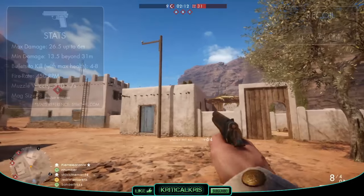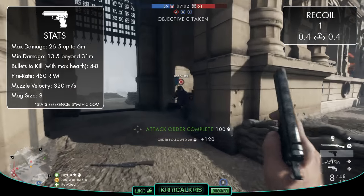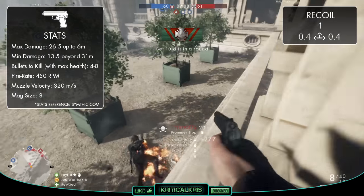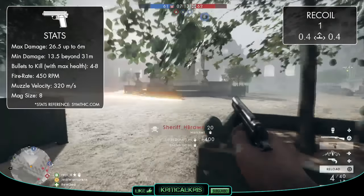The gun has a maximum damage value of 26.5 up to the range of 6 metres, and this will then start to decline down to its minimum damage of 13.5 beyond 31 metres. Just like the Modelo, Hammerless and the Tashan pistol, the Frommer Stop will take down an oncoming enemy up close in 4 bullets, up to the range of 10 metres.